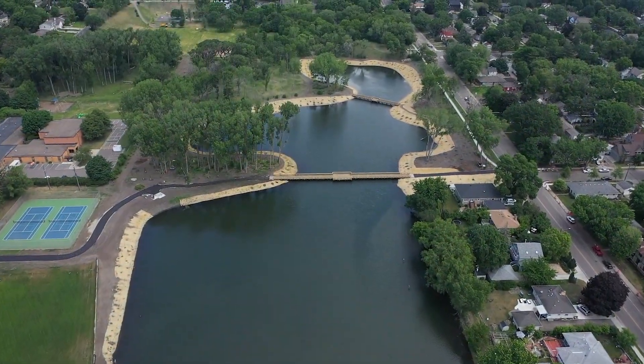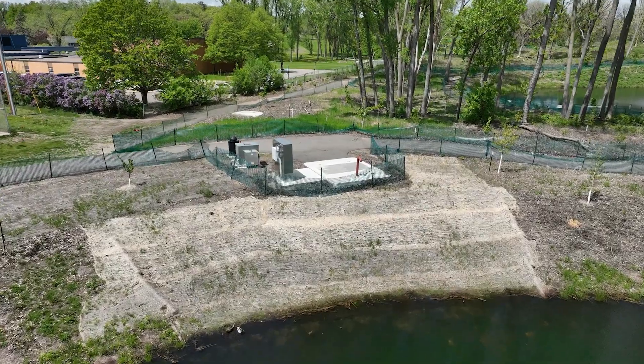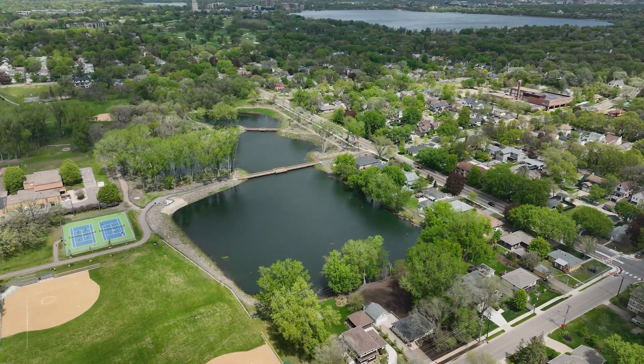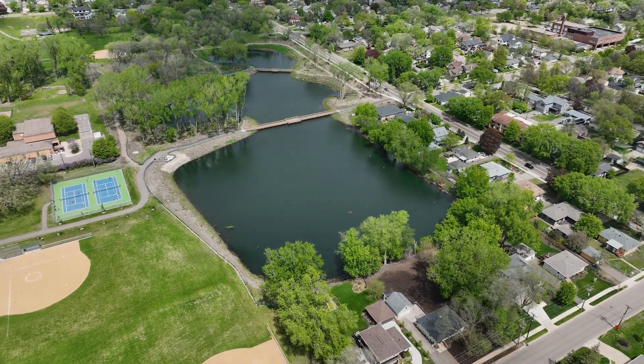We've made Weber Pond deeper and bigger so that we can hold more flood water. We also have a pump station here so we can predictively lower the water level at Weber Pond, send that water downstream earlier, and then make more space to hold more flood water. We can also put it into a clean water mode where it holds water a little bit longer so that stuff caught up in stormwater can settle out, sending cleaner water downstream after a storm. All the water that leaves Weber Pond goes to Bde Maka Ska in Minneapolis — it went there before the project, and it still goes there after. As a design objective, we made sure there's no increase in flood risk for anybody, including our downstream neighbors.